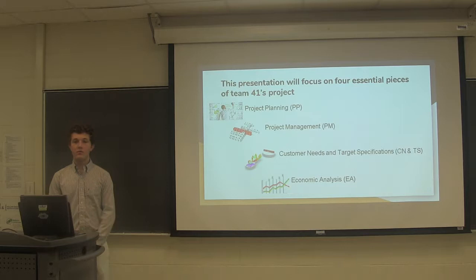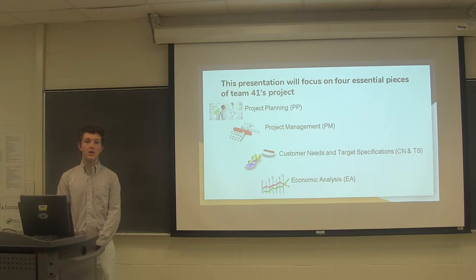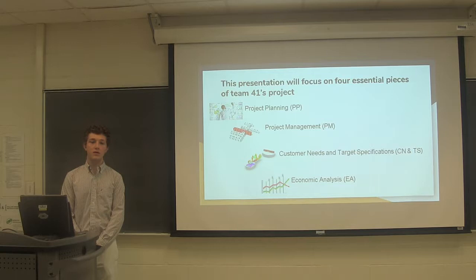This presentation will focus on four main sections: Project Planning, where we'll discuss how we came up with our idea; Project Management, where we'll discuss our schedule for the project; Customer Needs and Target Specifications, where we'll discuss our intended customer; and lastly, Economic Analysis, where we'll discuss the economic viability of the product.